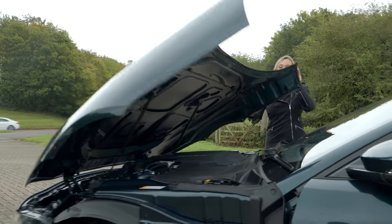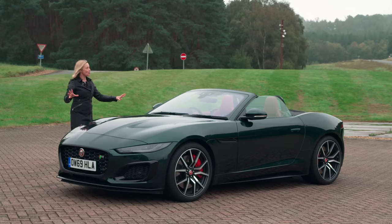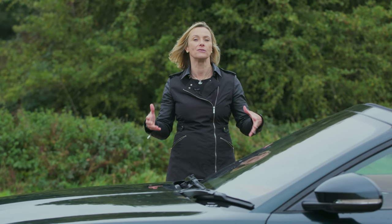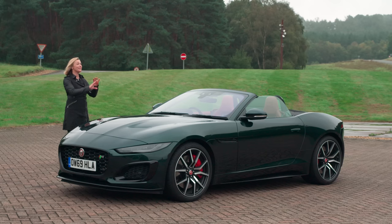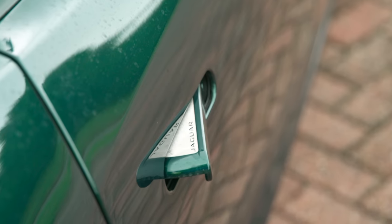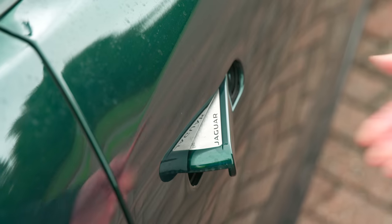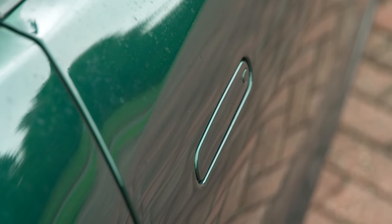Yummy! When you look at the proportions I think Jaguar has got this absolutely spot on. If I was going to design a two-seater sports car then I'd like to think that this is what I would create. The door handles too — they just pop out when you get near them and when they close they're flush and trim to the door.